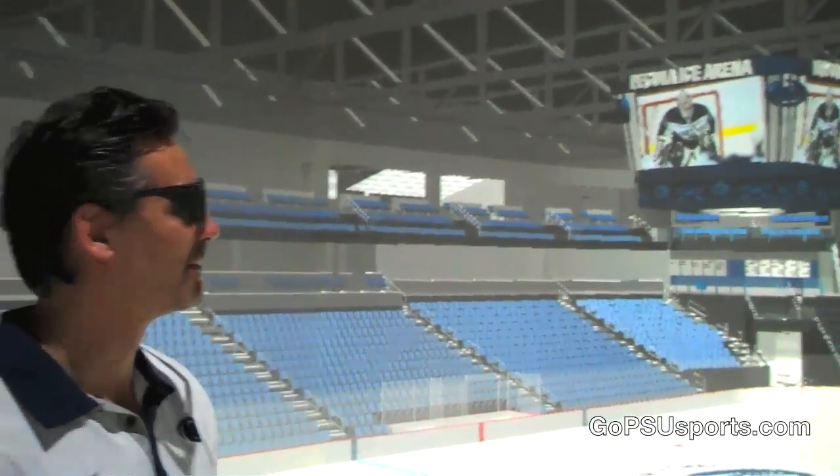Here we're walking around the Pabula Ice Arena. We've been working with Mortensen Construction and Crawford Architects to get this model in here, and today we had the coaches in, and I think they were pretty impressed. Can we go in the bench?